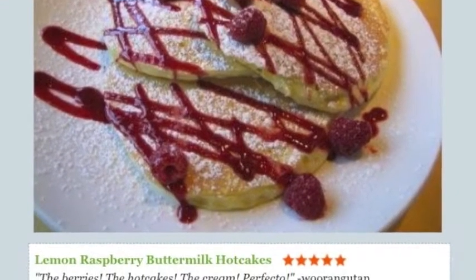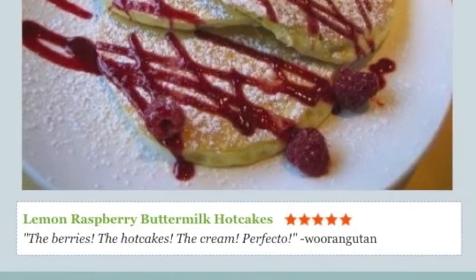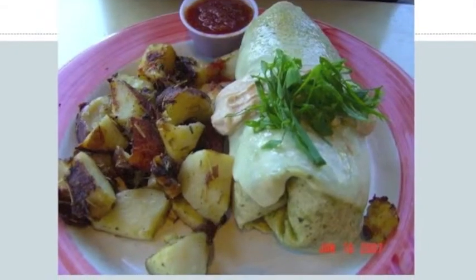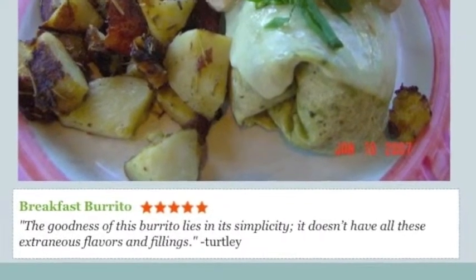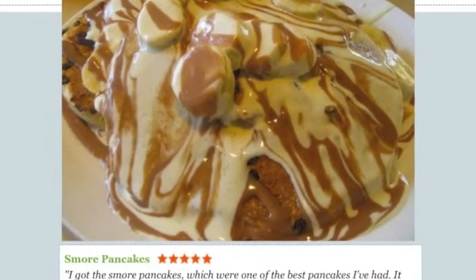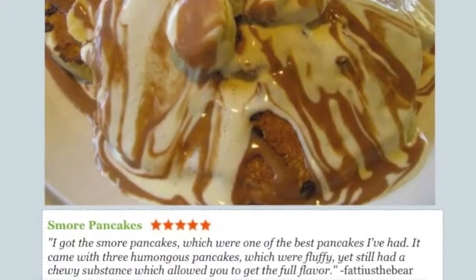This reviewer raved about the lemon raspberry buttermilk hotcakes. Top marks went to the breakfast burrito for being effortlessly delicious. And the s'more pancakes are one of the best pancakes that this diner ever tasted.